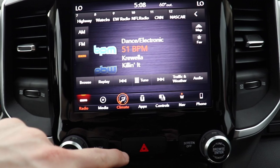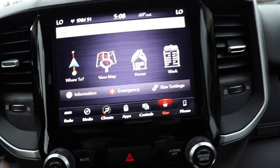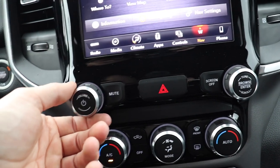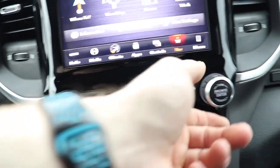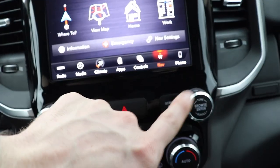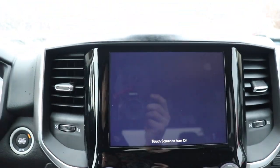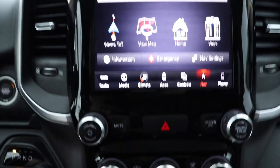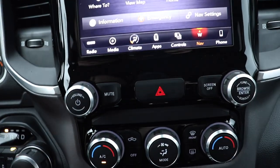Again, media, climate, navigation — all that. Down here below that we have your physical buttons for the audio: your volume button and your tune button, mute, and your screen-off button, so if you're driving at night and there's too much glare from the touchscreen, push that button and the screen will turn off. In the middle, hazards — pretty self-explanatory.